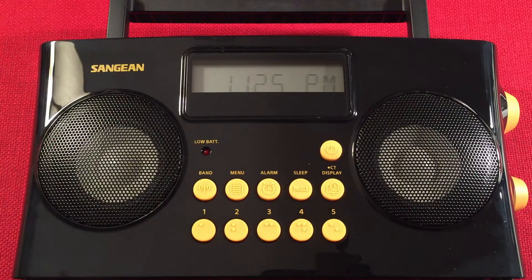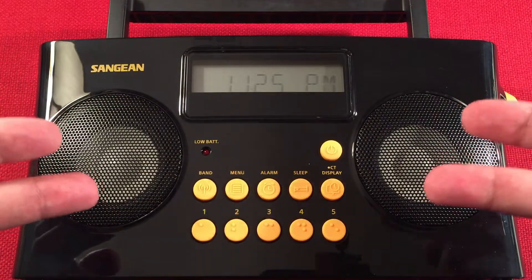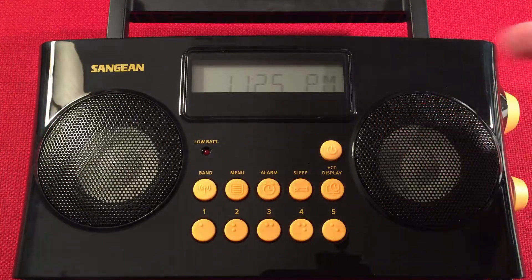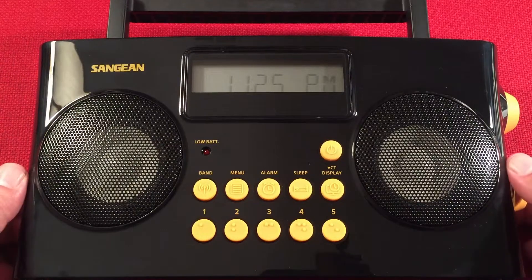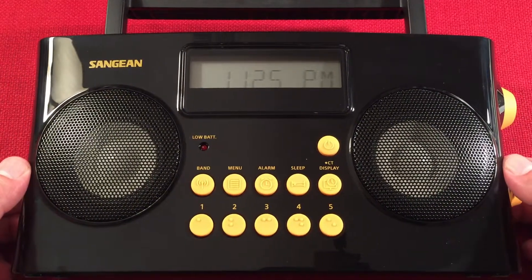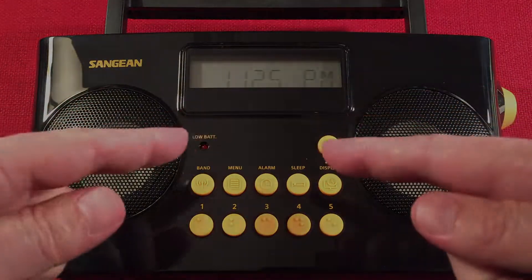Two: if you enjoy Sanjin radios and want to see more, subscribe and hit the bell icon. Three: comment below what you think about the PRD-17 — are you in the market for something like this, and do you think you'd enjoy this radio? Okay guys, take care and we'll see you in my next video.